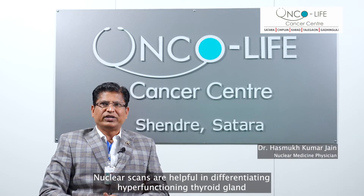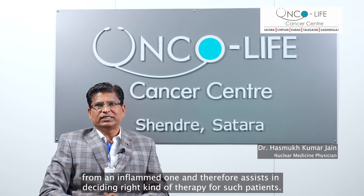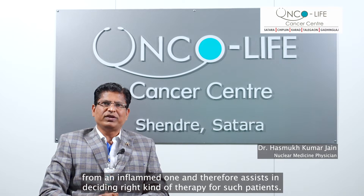Nuclear scans are helpful in differentiating a hyperfunctioning thyroid gland from an inflamed one and therefore assist in deciding the right kind of therapy for such patients.